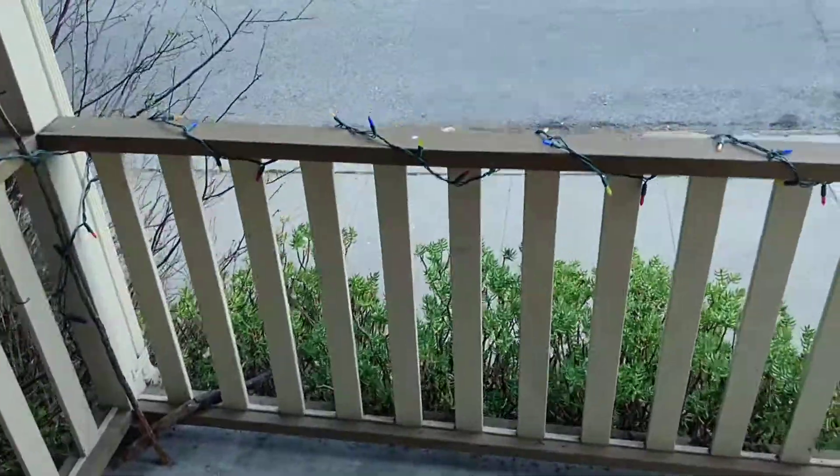Okay, here's your front door. All right, we'll go out and I'll tell you a little bit about the neighbors. Here's your little front patio.